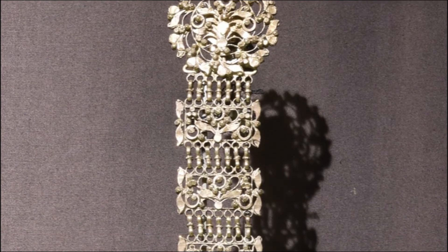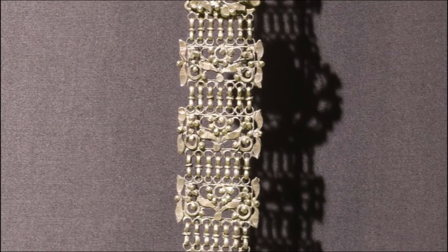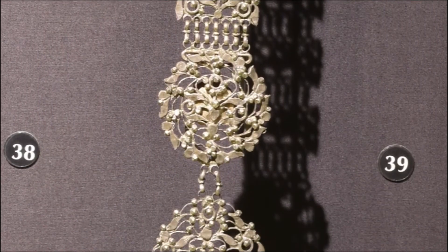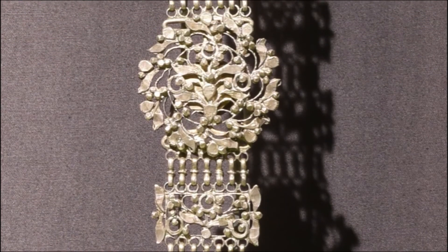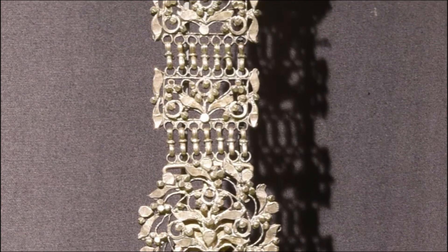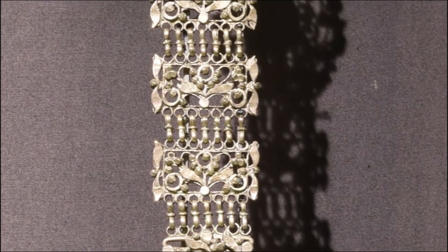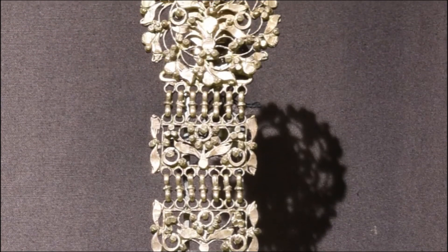These Kurta buttons, worn by women in northern India, are traditionally worn on a long upper garment known as a Kurta, in combination with loose trousers. The garment is buttoned with an elaborate chain made of multiple units. The three rosette-like units have small knobs at the back which are placed into the buttonholes.